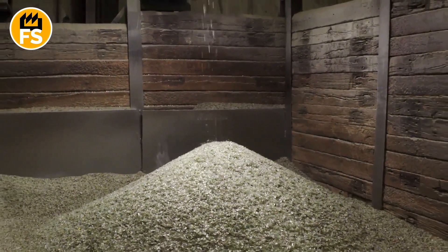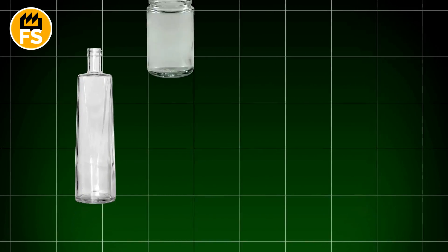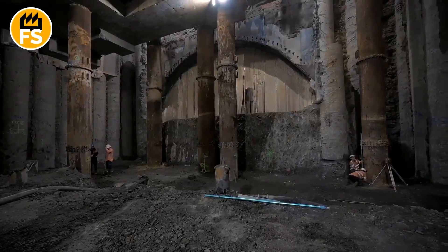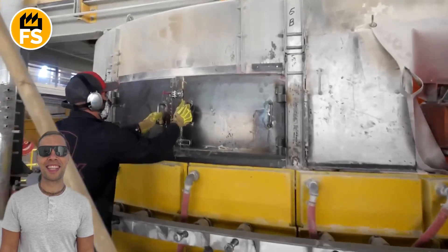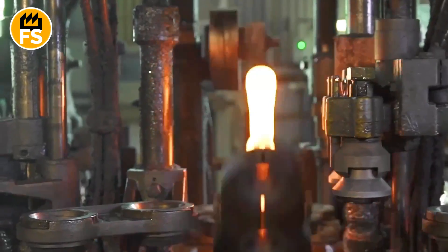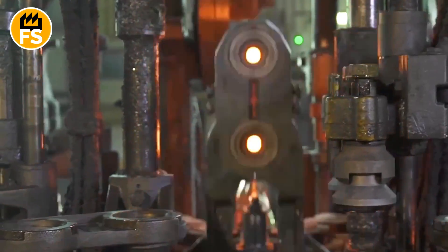Once the glass is transformed into a molten state, it is used to produce new glass items. The liquid glass is poured into moulds to create various products such as new glass bottles, jars, vases, or other containers. Lower quality recycled glass is often used as filler in concrete, which enhances aesthetic appeal, increases strength, and improves thermal insulation. In large factories, this process is fully automated with high-precision moulds to ensure the desired quality and thickness. After shaping, the glass products pass through specialized cooling systems where the temperature is gradually reduced to prevent cracking and ensure mechanical strength.